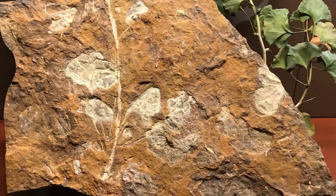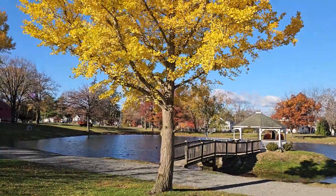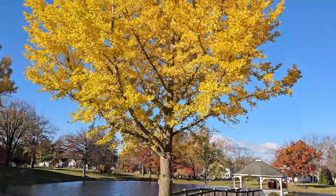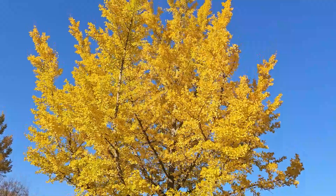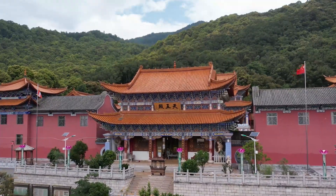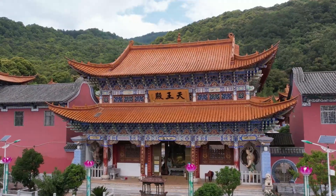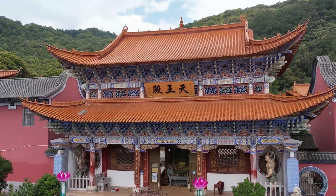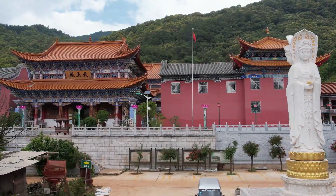For these reasons, ginkgo biloba may be known as a fossil relic or a living fossil. This tree is the sole survivor of its taxonomic group. It's very likely that all the trees you can find in North America and Europe all come from a common ancestor from a monastery in China. The monks, about a thousand years ago, recognized the medicinal properties and the uniqueness and rareness of this tree, and cultivated them in their monasteries.